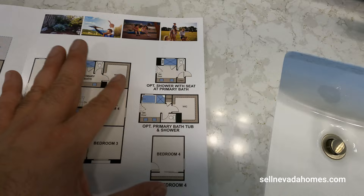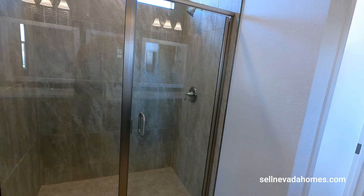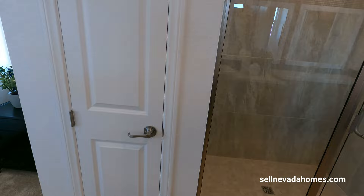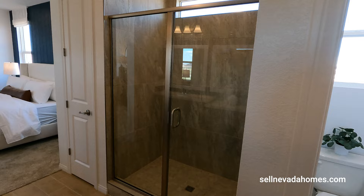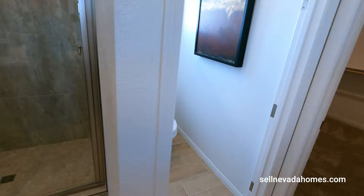If you want a bathtub instead, you'll get rid of this linen closet here, and the bathtub will start from the door all the way down with a shower, and your toilet area shifts across — it changes the layout a bit. Depending on how you want to configure the house, those are the options you can choose. Personally I wouldn't mind having both a shower and a bathtub.